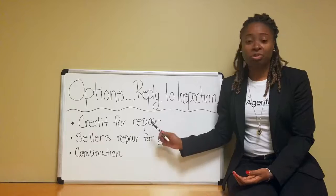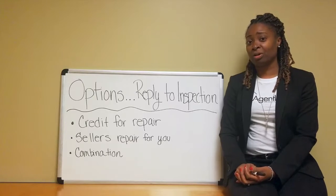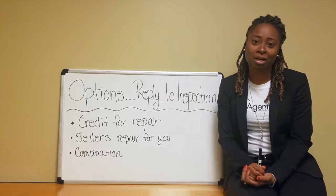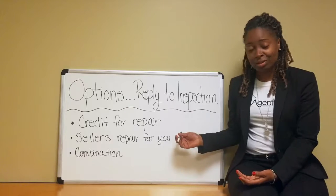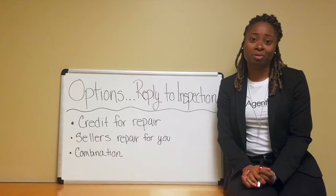And then you can do a combination of the two — you can possibly get a credit for something and a repair for another thing. So there are definitely some options in regards to a reply to inspection. And if it's something super unreasonable and you guys can't come to a compromise, then obviously you get your deposit money back that you put down on the house — not the inspection fee — but that's pretty much it. There are some options there to help you proceed forward with the deal.